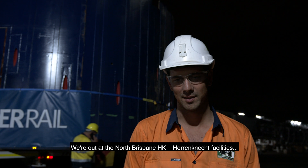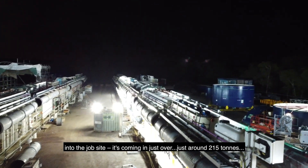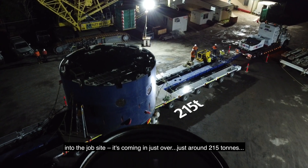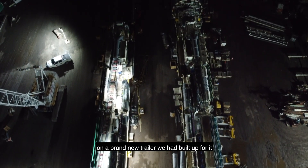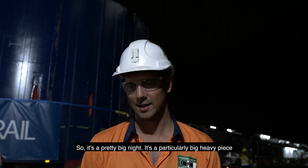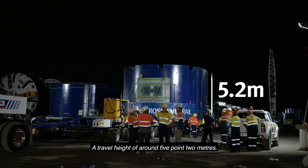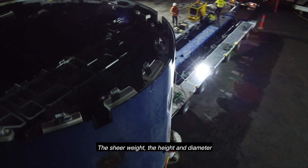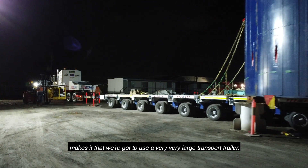We're out at the North Brisbane HK AirConnect facilities getting ready to move our double shield gripper shield into the job site. It's coming in at just around 215 tonnes on a brand new trailer that we had built up for it. It's a pretty big night — a particularly big, heavy piece: 7.2 meters in diameter, with a travel height of around 5.2 meters.